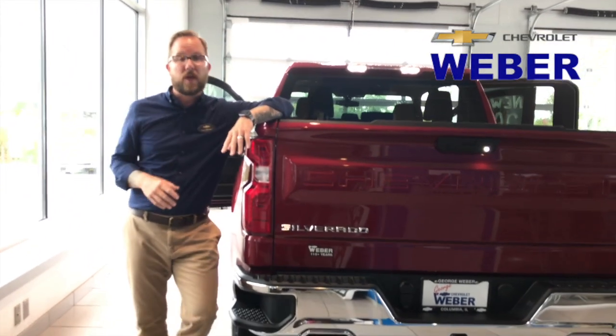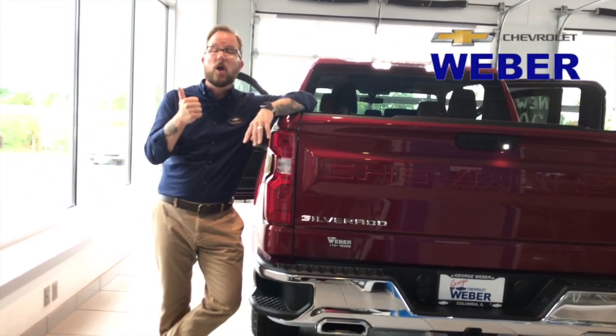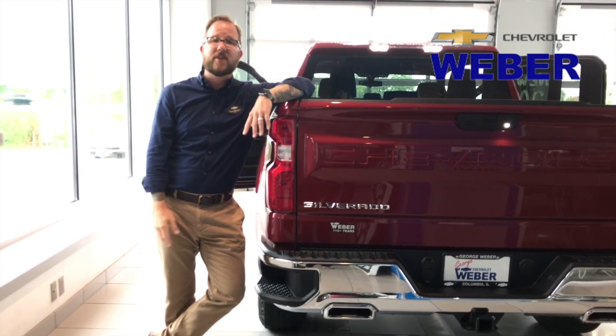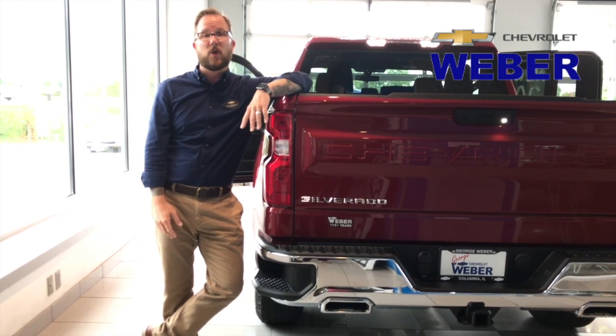That's just a little bit of what's new. If you guys have any questions, call, text, or chat today — we want to answer your questions. Come down and see us, we can't wait to see you guys. Have a great one, bye-bye!